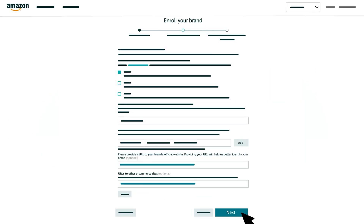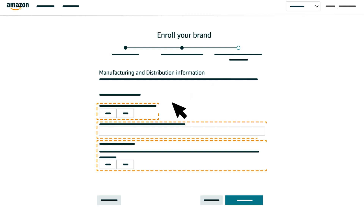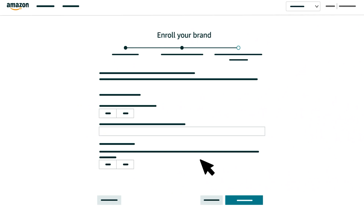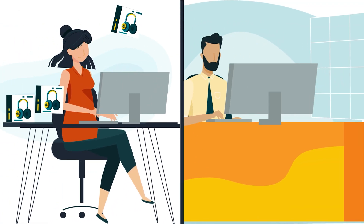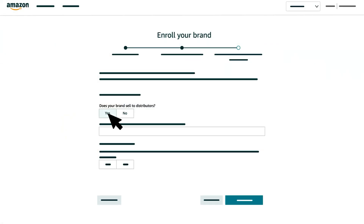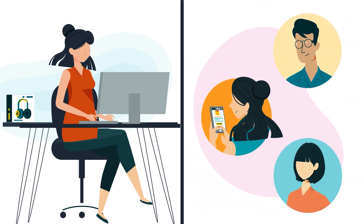Click the Next button to go to the last section of the enrollment form where you'll provide manufacturing and distribution information. You'll answer three questions that help us understand and protect your brand. In some cases, you may also be prompted to provide additional information or documents. If you sell your products to distributors — those are agents that supply goods to other businesses — click Yes. You'll also need to select the countries where your brand's products are distributed. If you only sell directly to retailers or end customers, click No.